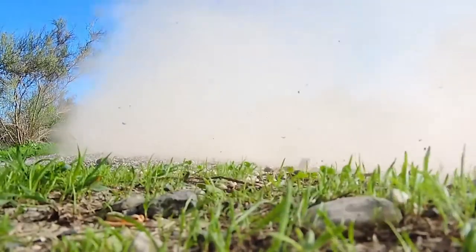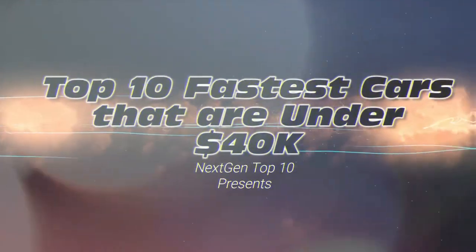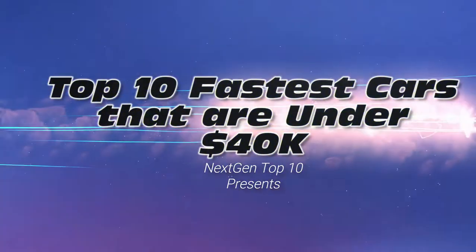Sometimes, if you want your car to go really fast, it would mean spending millions of cash. But not the cars on our list. In fact, we're counting down the top 10 fastest cars that are under $40,000.